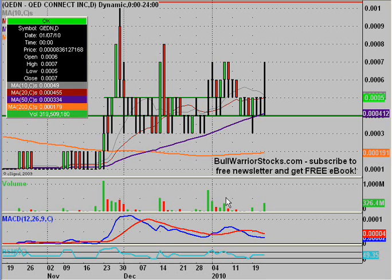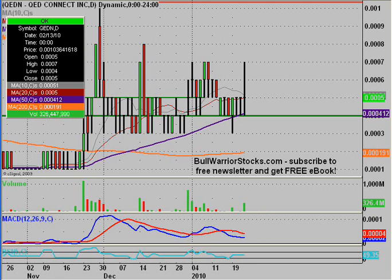This will be a video chart on QEDN, QED Connect Incorporated. I've done this one a couple times in the past. I want to get it updated here for basically two reasons. First being, it had some nice volume coming back in — the biggest volume it's had in two or three weeks.